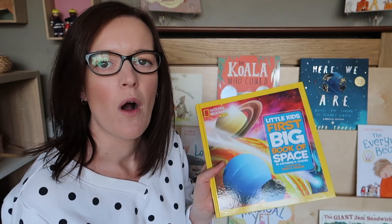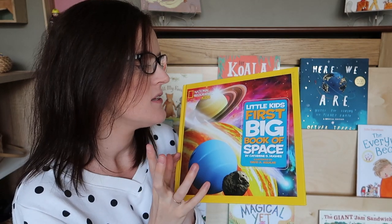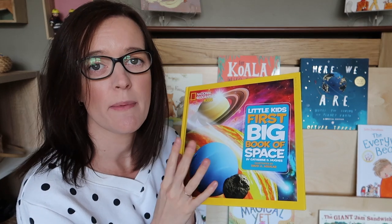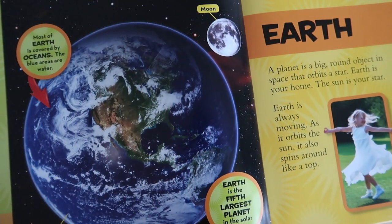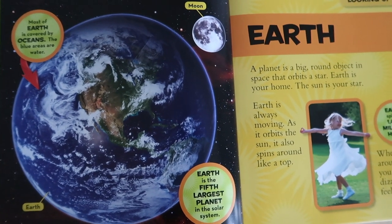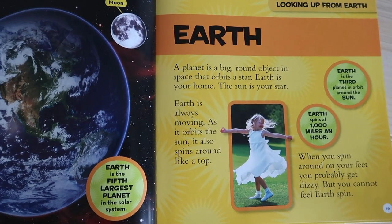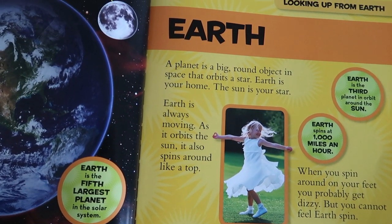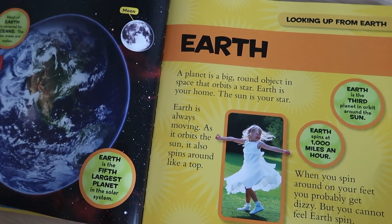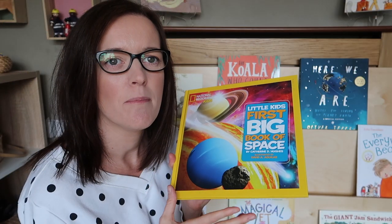The next book has been in storage for a while. It's the National Geographic Kids: Little Kids First Big Book of Space, which Oscar got from his godmother last year. He had no interest in it at the time — he was probably a bit young — but more recently he's started gaining an interest in space, so I got it down again and he is really loving it. It's really simple, with lots of big pictures and plain text. It's obviously non-fiction but it's very manageable for a three-year-old to flick through and look at the pictures.